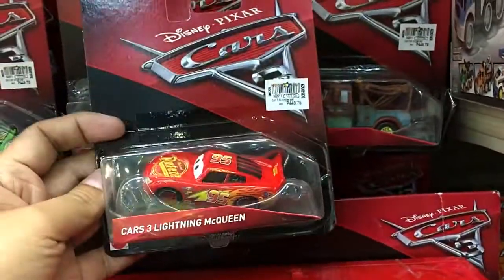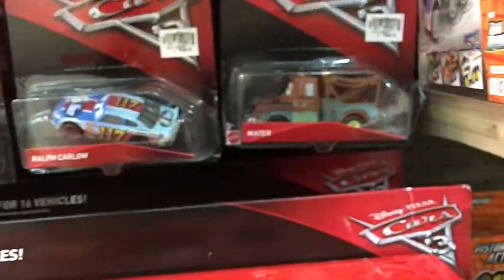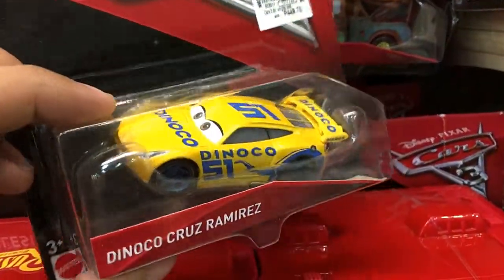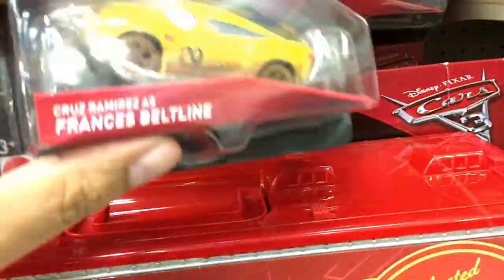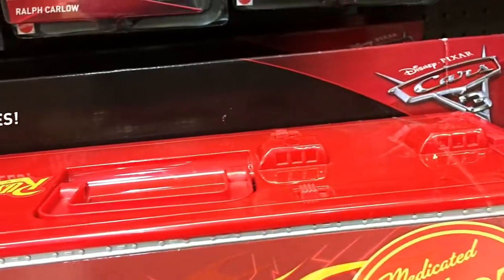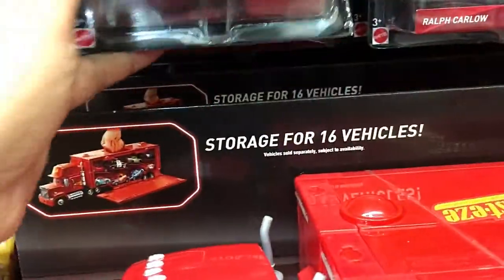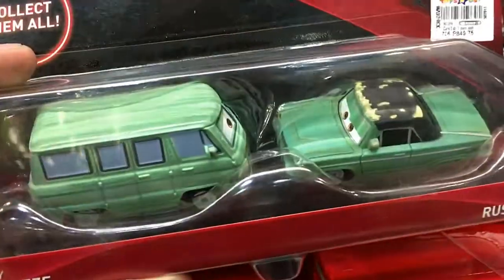This one looks cool — the Lightning McQueen from the Cars 3 movie. Dinoco Cruz Ramirez right there, and this one is Cruz Ramirez again as Frances Beltline with the muddy wheels and muddy side. Good artwork, good tampos right there. There's Darren Leadfoot. I mostly collect Lightning McQueens for the Disney Pixar Cars movies.